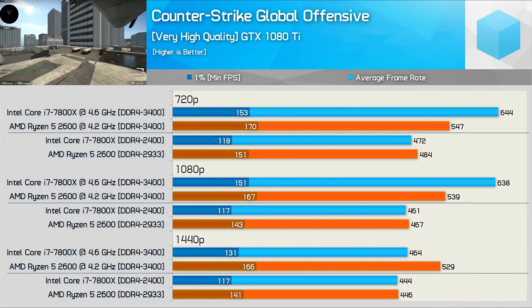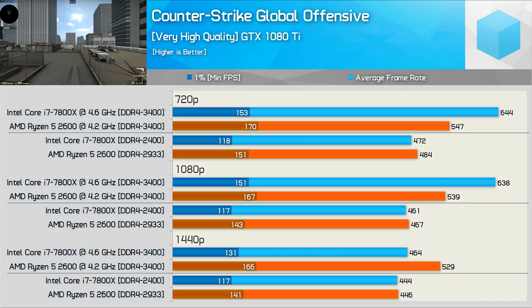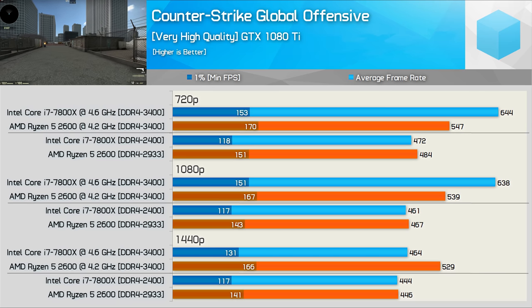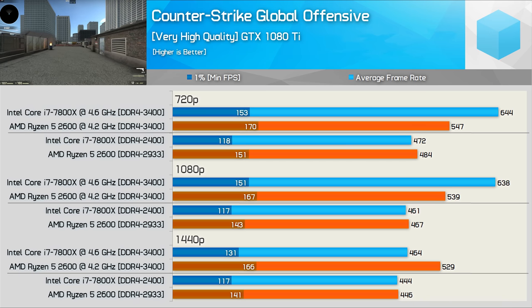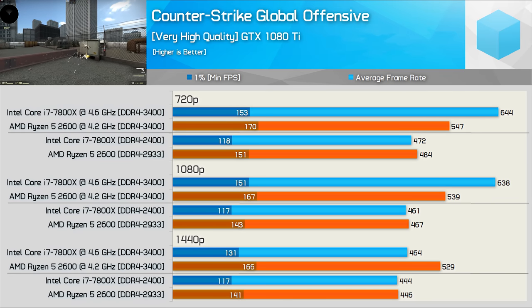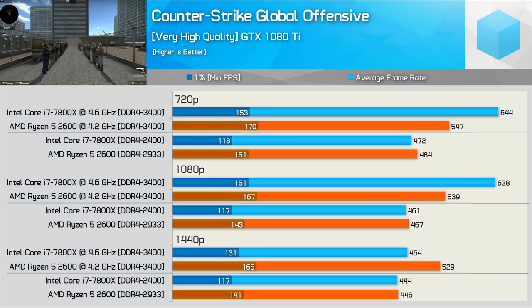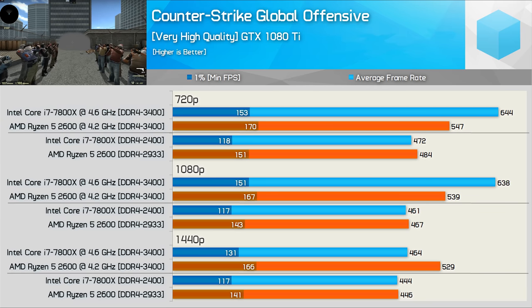CSGO produces some mixed results, and the 1440p numbers in particular don't make sense to me. I retested twice to validate them. Although the 7800X smashes the 2600 for average frame rate at 720p and 1080p, it mysteriously drops to 464 fps at 1440p — not much faster than the stock configuration — even though the 2600 pushed the GTX 1080 Ti to 529 fps and the Core i5-8400 was good for around 500 fps. It's also interesting that the 2600 was up to 27% faster than the 7800X for frame time performance even at 1440p. Very strange results, but I can confirm they are accurate.